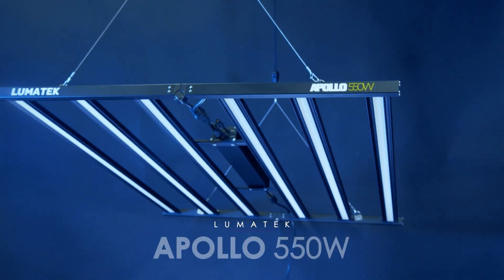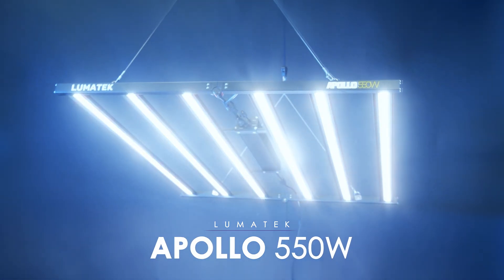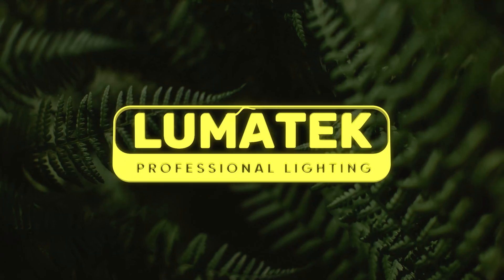The Lumatech Apollo 550W is built to last and ready to revolutionize your growing game. Lumatech, helping growers grow.